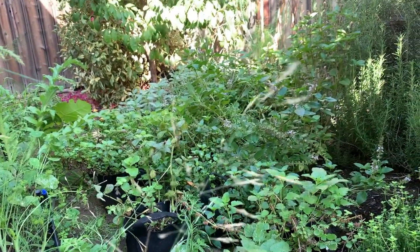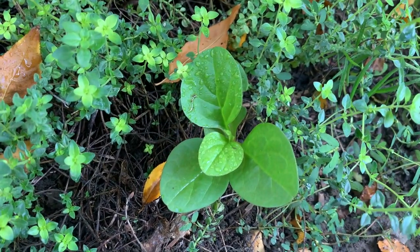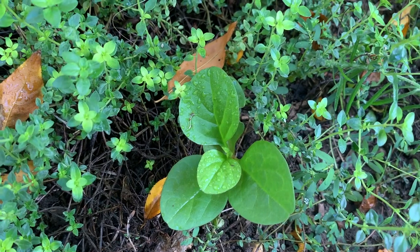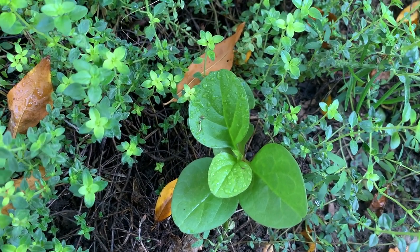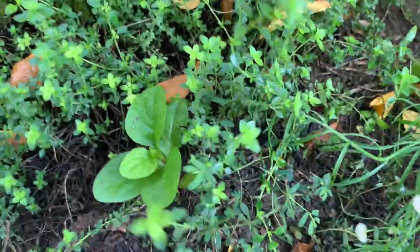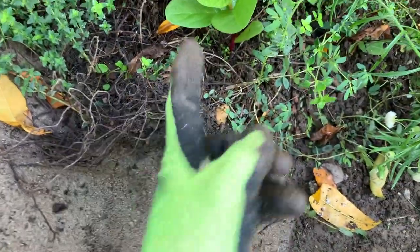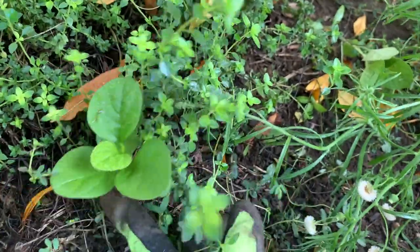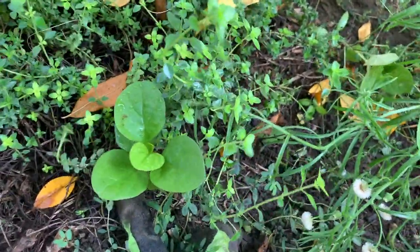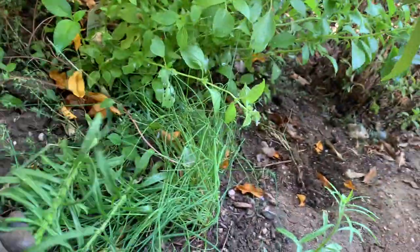Here's another one — a different kind of weed. Oh, look at this — I think this is a surprise! I used to have purple spinach — or Malabar spinach — here in a pot, and it has seeds and it's growing now. Look at this — I think I need to provide this with a trellis. There's another seedling here, but these are thyme.